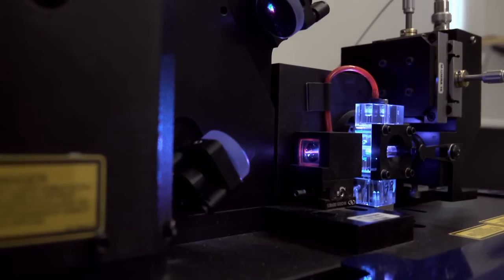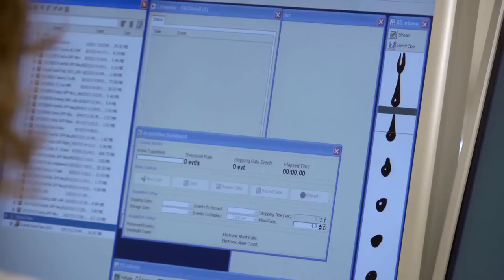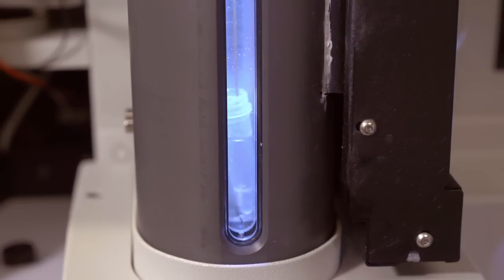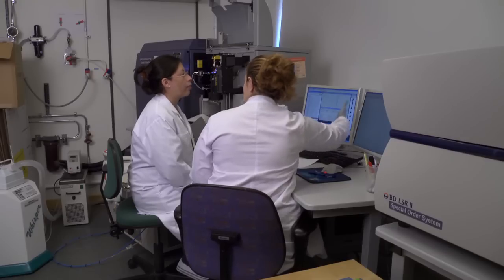The FACS facility is shared by all research groups. The shared facility allows many groups that otherwise couldn't afford it access to these highly advanced machines. Right now we have 40 different users and several different research groups involved, like up to 15 or 16 research groups. For them to have this kind of facility individually would be almost impossible.